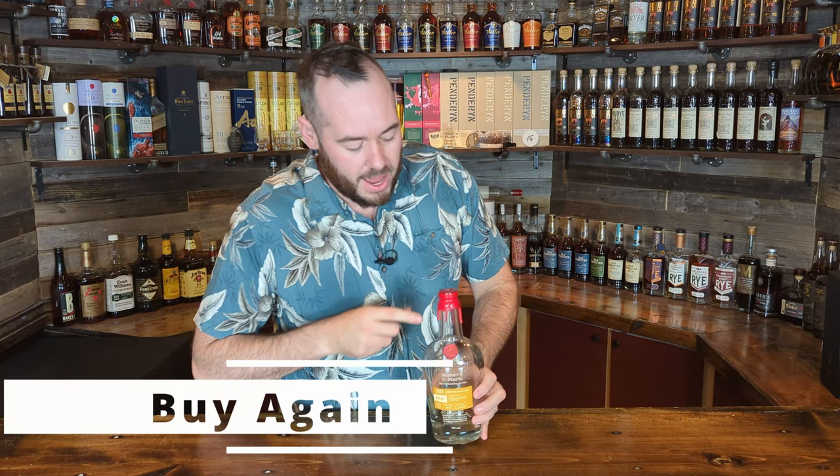Going back to Maker's Mark, we have the Maker's Mark BRT02 from 2022. Buy again — I'm actively looking for these on shelves at MSRP because this isn't coming back. This reminded me of Old Forester Jack Down Barrel Proof type juice — so good, so tasty, a dessert in a bottle. Buy again.